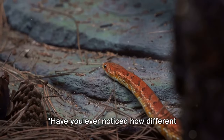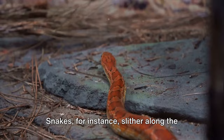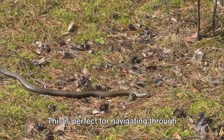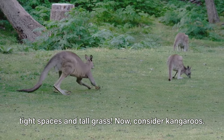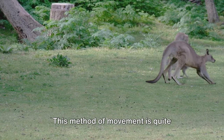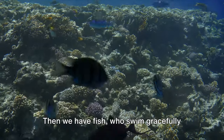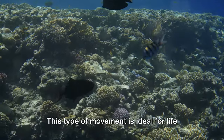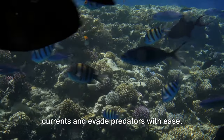Have you ever noticed how different animals move in different ways? Let's take a closer look. Snakes, for instance, slither along the ground, using their muscles and scales to propel themselves forward. This is perfect for navigating through tight spaces and tall grass. Now consider kangaroos. They use their powerful hind legs to hop around. This method of movement is quite efficient for covering large distances in the open plains of Australia, their natural habitat. Then we have fish, who swim gracefully using their fins and tail. This type of movement is ideal for life in water, allowing them to navigate currents and evade predators with ease.